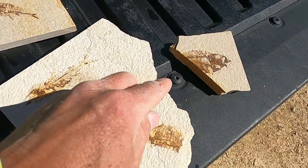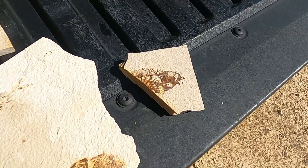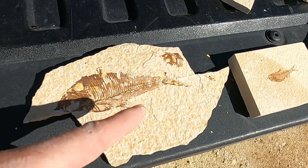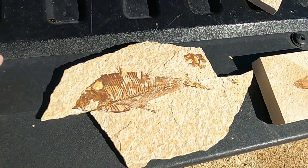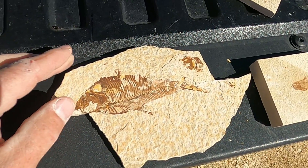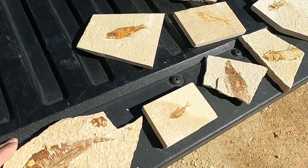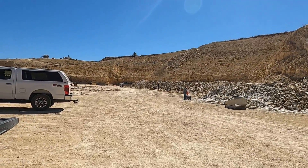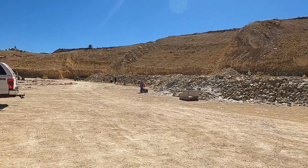Another one here, and then this one — another one over here that's missing part of it. This one here is probably my biggest intact fish, but he actually split along the vertebrae, though we were able to get it glued together. So how did these fish end up here in southwest Wyoming at 7,500 feet?